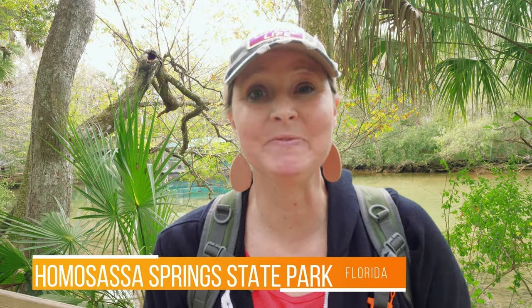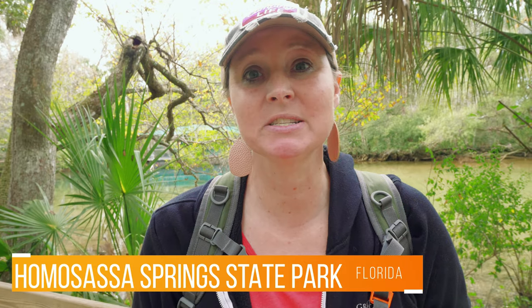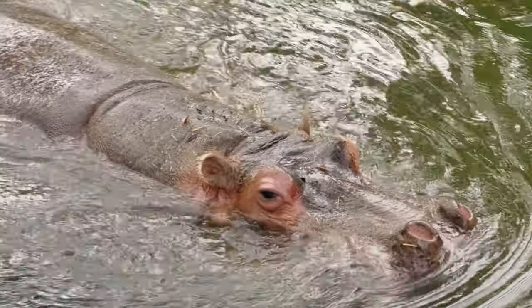We are here at Homosassa Springs State Park in Florida. An interesting bit of history about this particular state park is that in the 60s, there was a company that trained animals to perform in television and movies. This was actually where they housed those animals. If you ever remember seeing the movie Gentle Ben, the bear in that movie was actually here at Homosassa State Park, along with the other animals that company owned. One animal that is still here today, even since the 60s, is a hippopotamus — so we're going to go check that out.